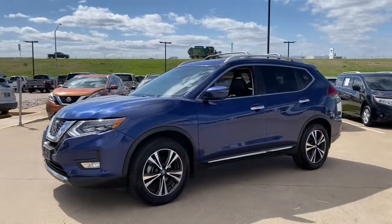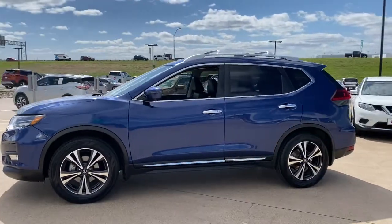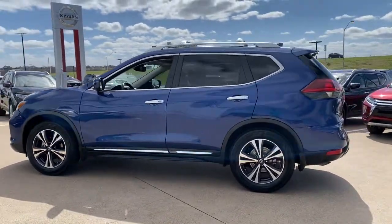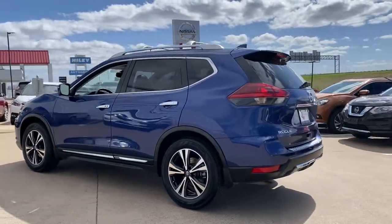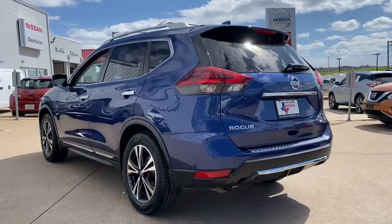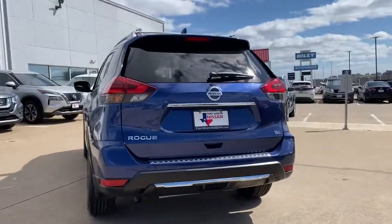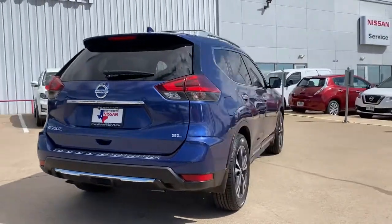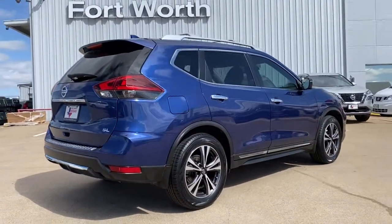Look no further than the 2018 Nissan Rogue. This vehicle still has fewer than 45,000 miles on the clock, so it won't last long. This feature-rich Rogue adds confidence and convenience to everyday life. Standard driver-assist safety tech, large cargo capacity, and spacious seating have your back wherever the road may lead.